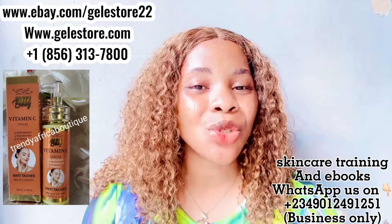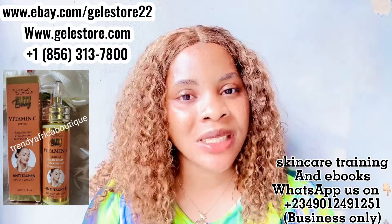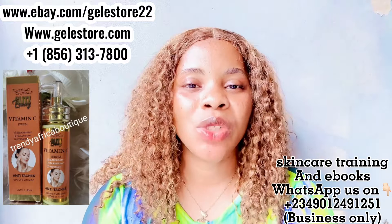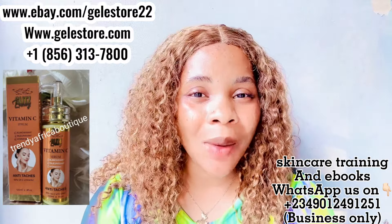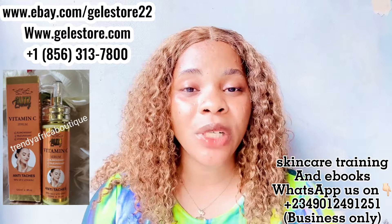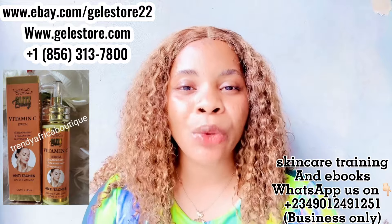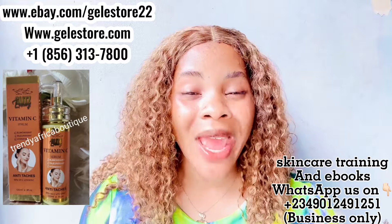If you want to buy this product, there is only one person selling it and she's called the Trending African Boutique. Our WhatsApp number is on the screen, and our website www.gillestore.com is also on the screen. Our eBay website is also displayed. I'm going to leave the link of this Gliss Luxury Vitamin C Serum in the comment section so you can easily click on it and it will take you directly to our website where you can shop.